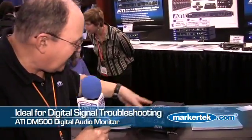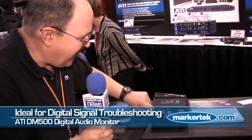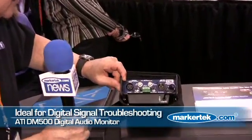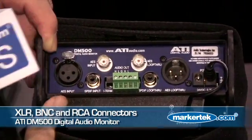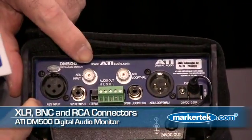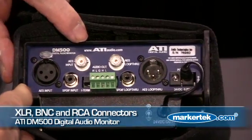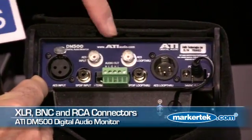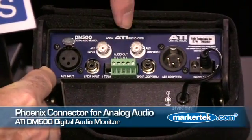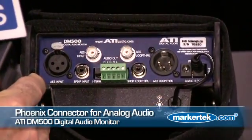If digital audio is leaving here and not getting there, you plug it into the back of this box. On the back you see inputs for balanced digital audio AES, SPDIF, or unbalanced BNC 75-ohm terminations. These are loop-through outputs on this side, and this is a Phoenix connector containing analog left and right outputs.